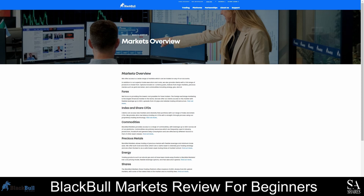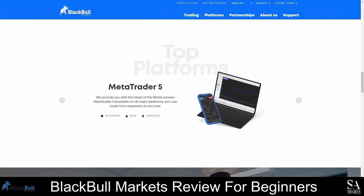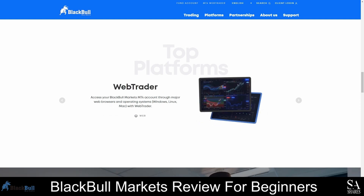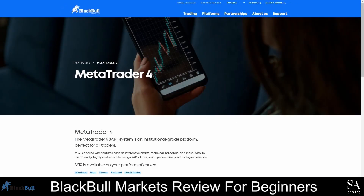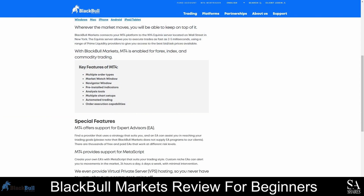BlackBull Markets supports the use of the MetaTrader 4 and MetaTrader 5 trading platforms, and the MetaTrader 4 WebTrader platform is also provided. MetaTrader 4 and MetaTrader 5 are currently two of the most popular trading platforms in the world. MetaTrader 4 was released in 2005, and these platforms are renowned for their advanced analysis tools, technical indicators, customizable charts, expert advisor support, and more. With MetaTrader 4, you get access to three types of order execution, 30 built-in indicators, one-click trading, and more.